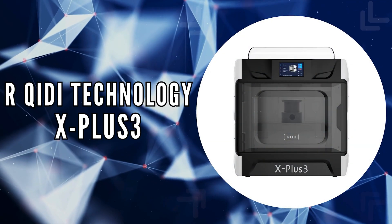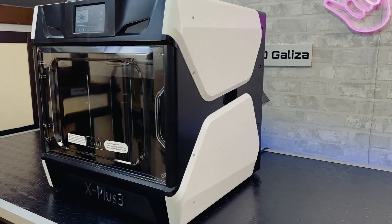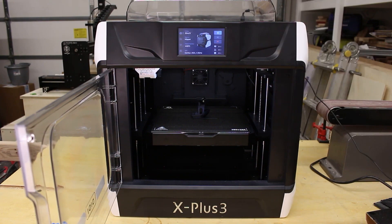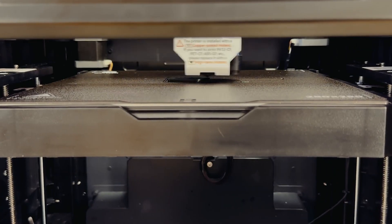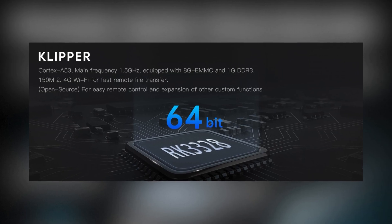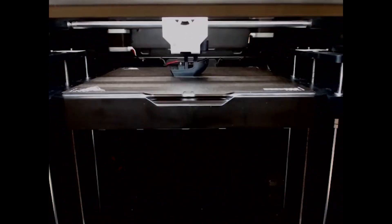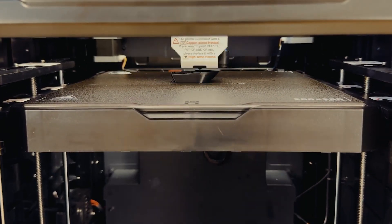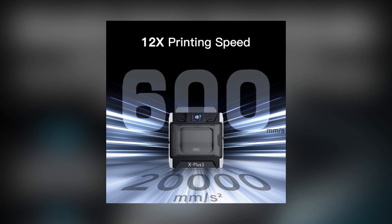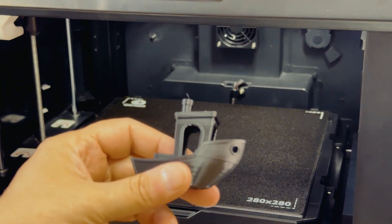The fourth on our list is the RKIDI Technology X Plus 3. The X Plus 3 redefines expectations for commercial-grade FFF and FDM 3D printers. With a generous printing size of 28 x 28 x 27 cm, it caters to a wide range of project sizes. The printer's standout feature is its use of Klipper firmware and core XY structure, dramatically reducing printing times by up to 80%. This efficiency is achieved through a print speed of 600 mm per second and an acceleration of 20,000 mm per square second.